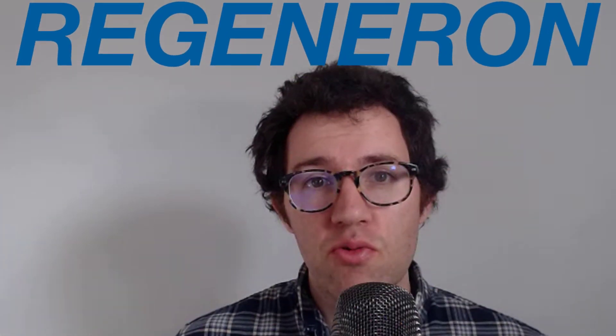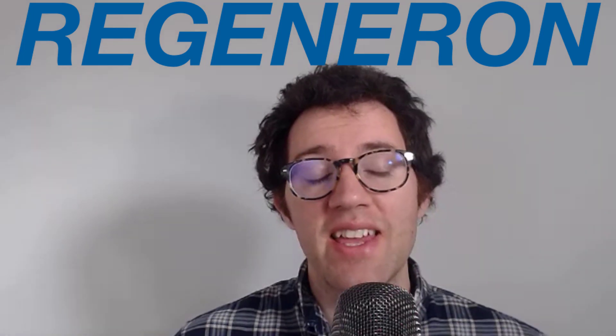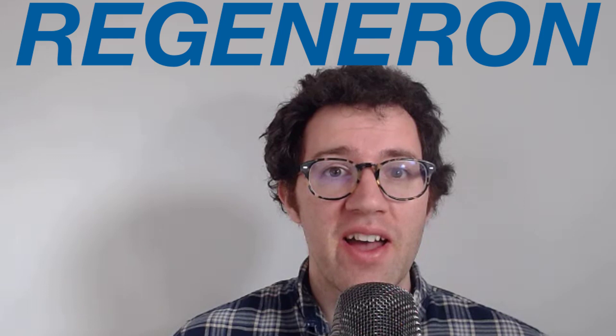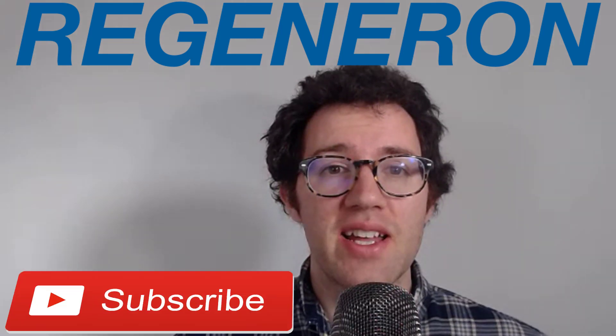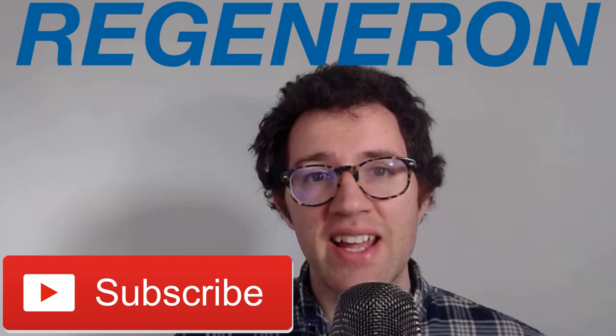What's up YouTube? By popular request, I'm gonna be reviewing Regeneron Pharmaceuticals. As usual, I'm gonna review their business, look at their financials, and then do an intrinsic valuation analysis and come up with the fair value for their stock. If you're new to the channel, my name is Dan, I do a lot of stock analysis here, so if you like that kind of thing, hit the subscribe button so you can see more videos like this one.